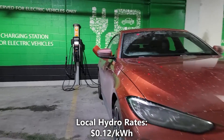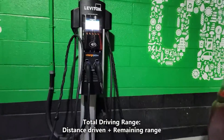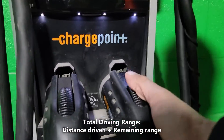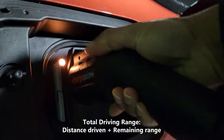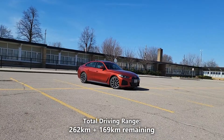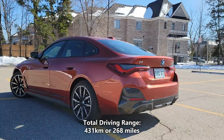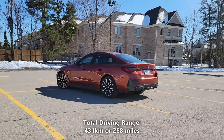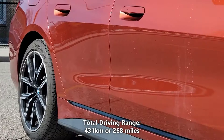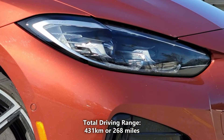The cost of electricity in my city is 12 cents per kilowatt hour. To get our total real world battery range we'll take the 262 kilometers of driving that we did and add a potential 169 kilometers of battery range. So 262 kilometers plus 169 kilometers gives us a total of 431 kilometers or 268 miles — that means our actual real world driving range on a full charge is 431 kilometers or 268 miles.